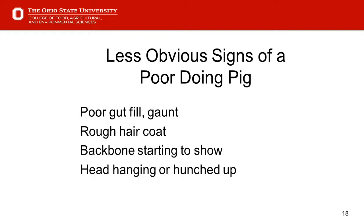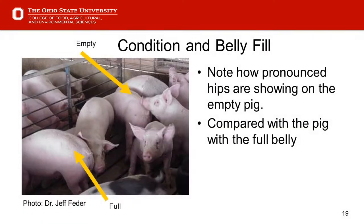Backbone starting to show, head hanging, or a hunched or abnormal position are also signs. Slide 19 — the top yellow arrow points to an empty pig. The way we know this is that the hips would be more pronounced and the pig becomes flatter-sided, with the belly not rounded out as much. The pig at the bottom arrow is more full, belly is more rounded, and hips are less pronounced. The key indicator is to look at hips and the flank region.